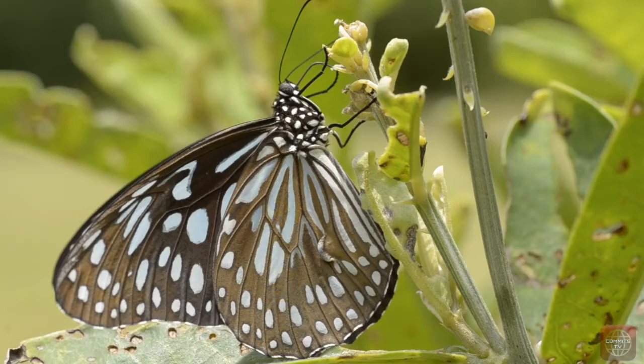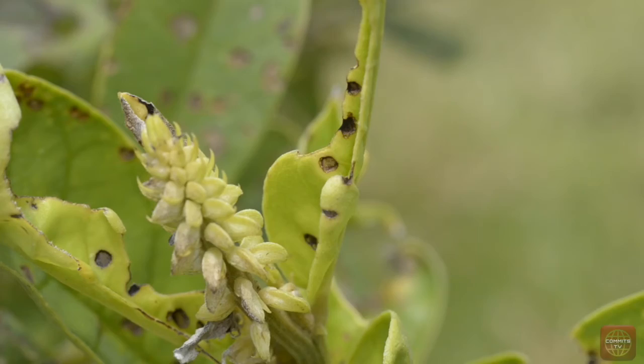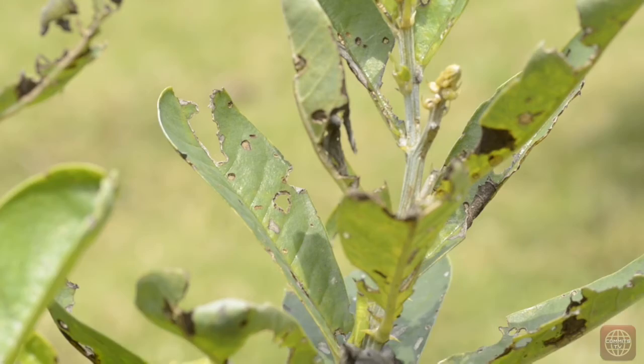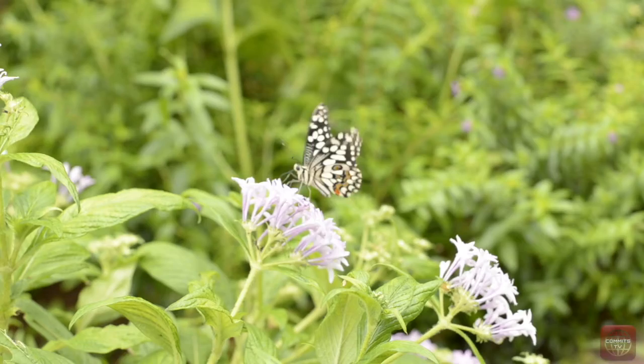Butterflies are attracted to a plant because of the presence of a particular chemical. For example, the blue tiger and striped tiger are attracted to plants containing ferrarodicine, which is then passed to the female butterfly while mating. These butterflies feed on the plants voraciously, to the extent of resulting in tiny holes on the leaves. After a certain period of time, the plant slowly dries up and dies.